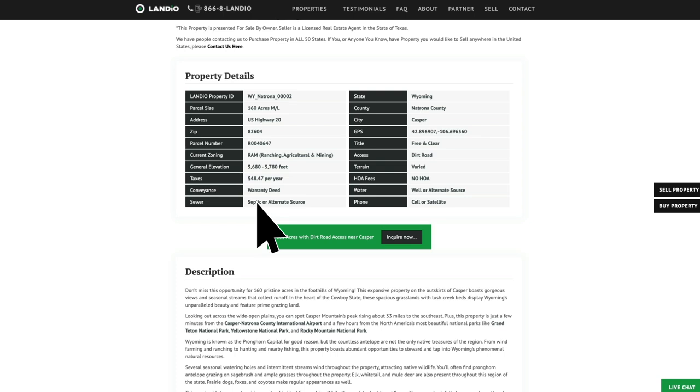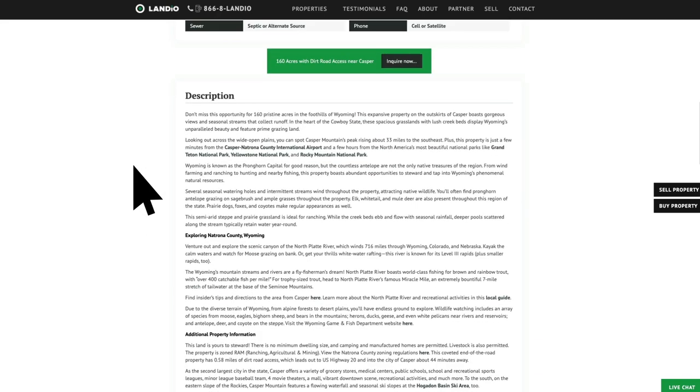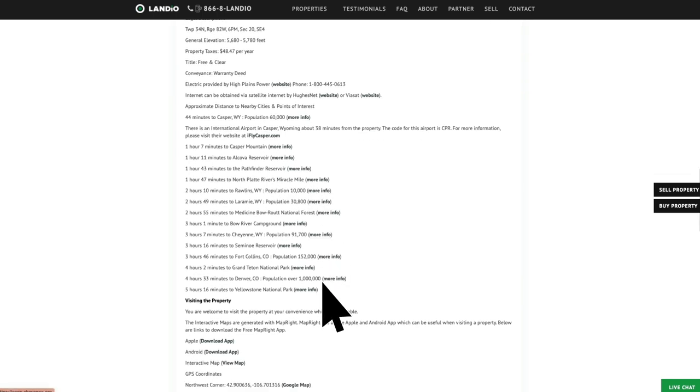That $48.47 is for the entire 160-acre property. There is no HOA or HOA fees, and no other assessments — just $48.47 per year in property taxes for the entire property. Wyoming has low property taxes in comparison to many other states, and there is no state income tax in Wyoming. Within the description, there's additional information about points of interest around the property, with hyperlinks to more information.